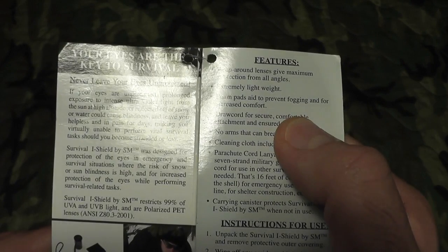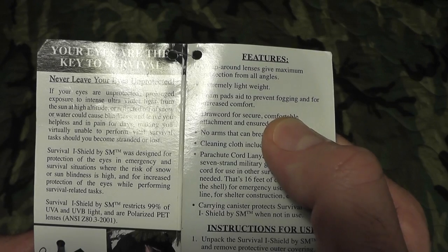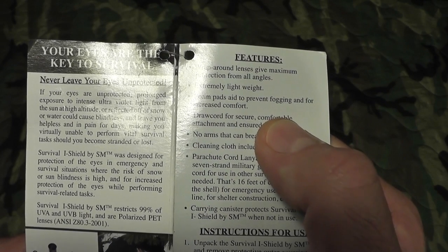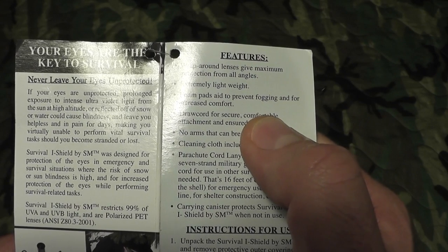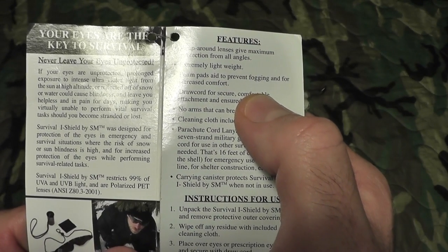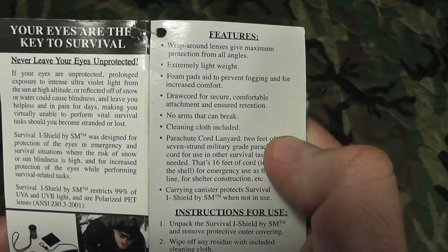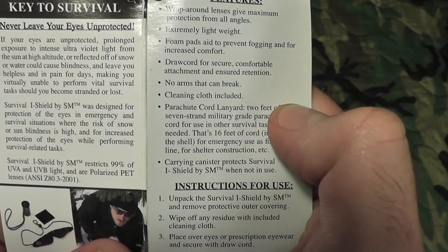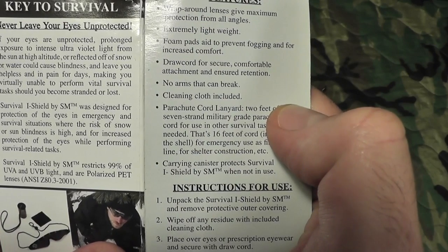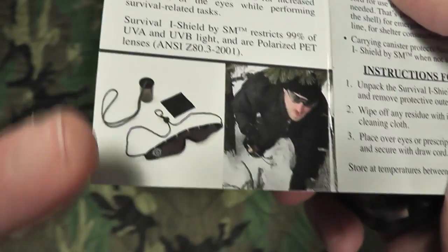Reading the inside: 'Never leave your eyes unprotected. If your eyes are unprotected, prolonged exposure to intense ultraviolet light from the sun at high altitude, or reflected off snow or water, could cause blindness and leave you helpless and in pain for days, making you virtually unable to perform vital survival tasks should you become stranded or lost.' Survival Eye Shield was designed for protection of the eyes in emergency and survival situations where the risk of snow or sun blindness is high.